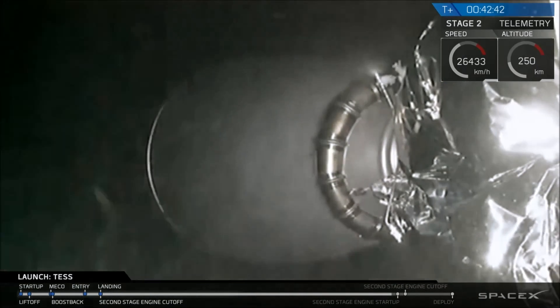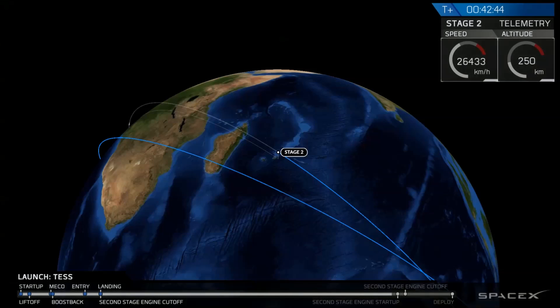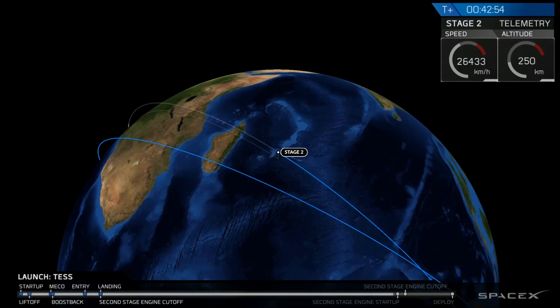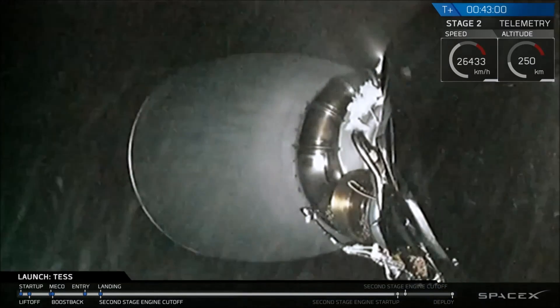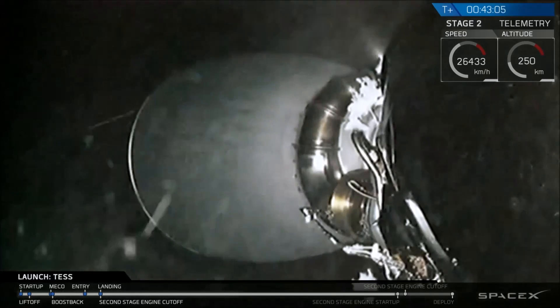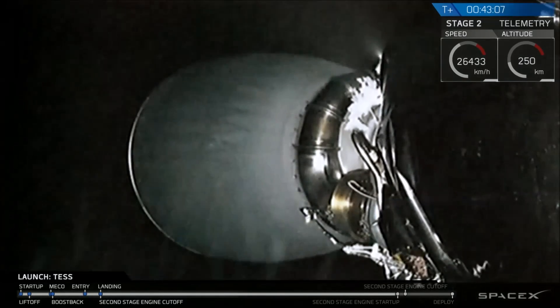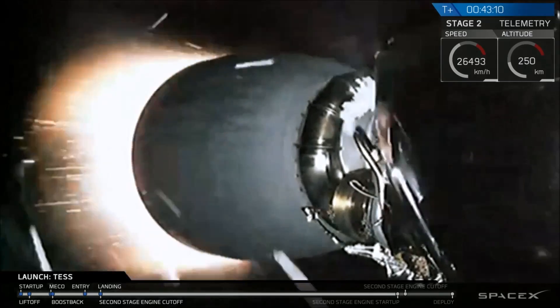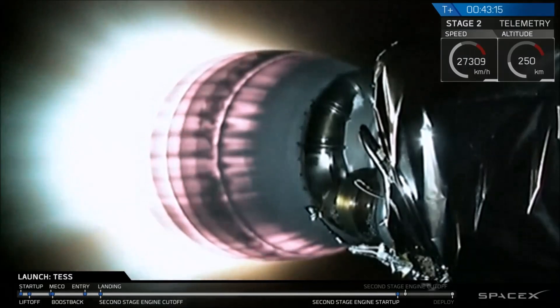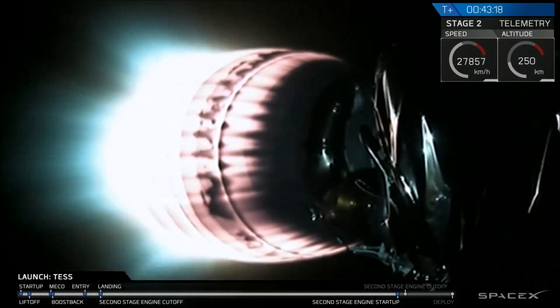In about 30 seconds, we're going to see that engine reignite. From there, the burn is going to last for about one minute before the engine shuts down again. And a few minutes after that, the Tess spacecraft will deploy. And as you just saw there, we have reignited the second stage, and this burn is going to last for about a minute.